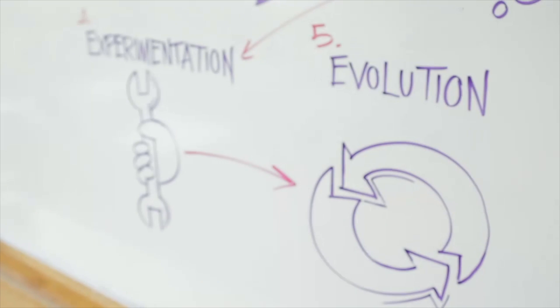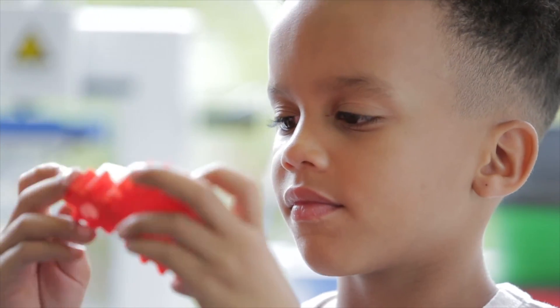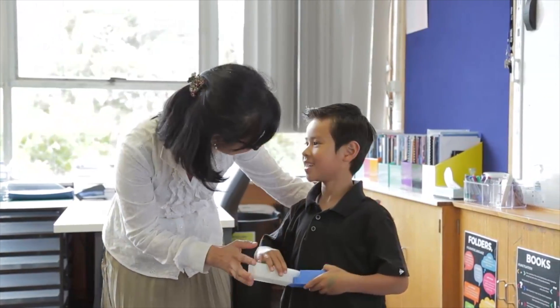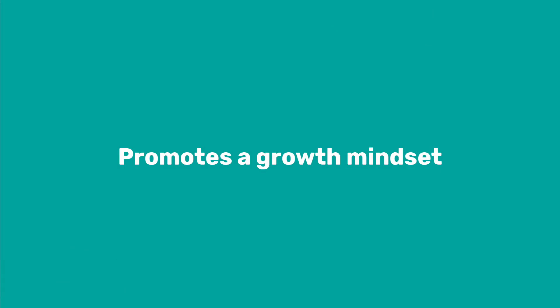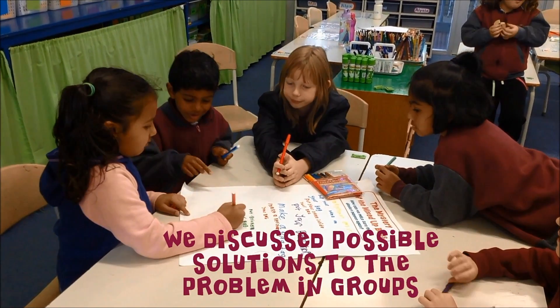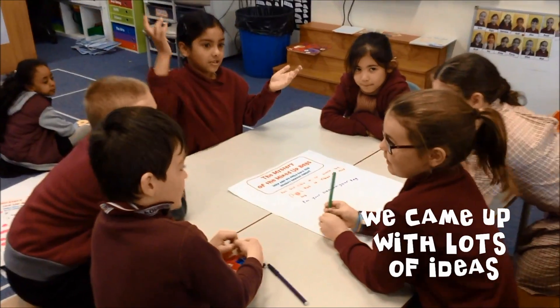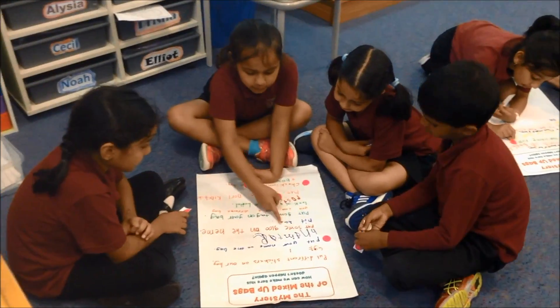3D printing supports the design process by allowing for rapid prototyping. Students can design something in 3D, print it out, test it and then make adjustments. Designing with 3D printing also helps promote growth mindsets. It allows us to focus on the design process and welcome mistakes and failures as an opportunity to improve our design solutions.